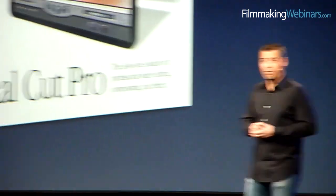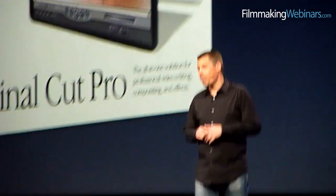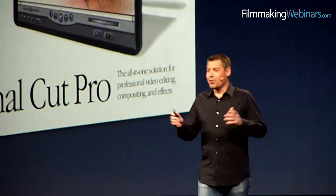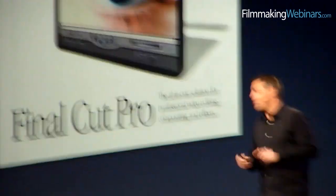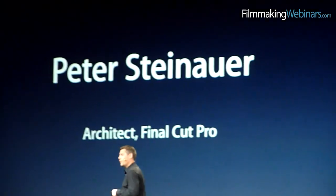We're really excited about what we have to show today. We think that when you see it, you're going to be as excited as we are, because we think we have something which is as revolutionary as the first version of Final Cut Pro when it was introduced back in 1999. That version was revolutionary in a number of ways, not least of which it was $49,000 cheaper than its nearest competitor. We're going to invite onto the stage Peter Steinert, who is the architect of the new version of Final Cut Pro.